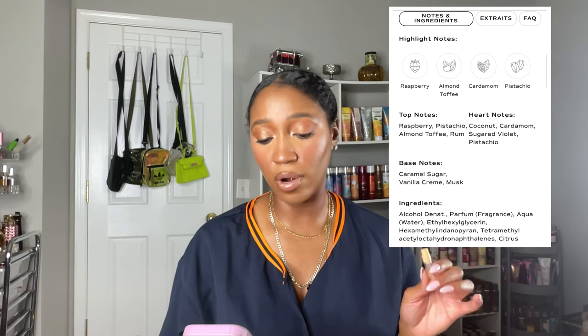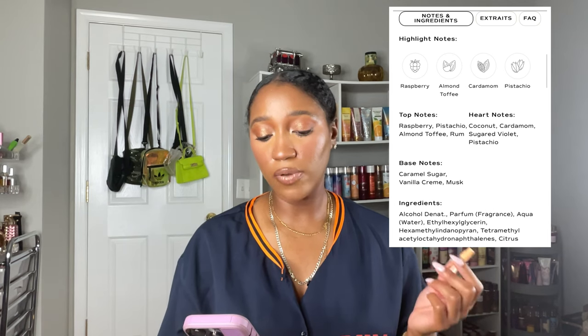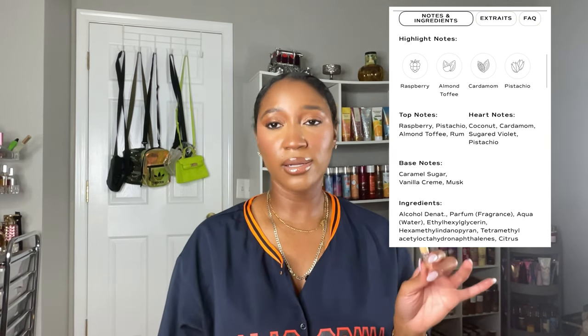The first fragrance, going off their website, is Berry Bonbon. It says it's inspired by raspberry pistachio tart. The scent family is amber gourmand fruity, and the scent notes are raspberry, pistachio, almond, toffee, and rum for top notes; heart notes of coconut, cardamom, sugared violet, pistachio; base notes of caramel, sugar, vanilla, cream, and musk. Sounds amazing — sounds gourmand, sounds super good. I'm wearing this one on this hand right here, and I really like Berry Bonbon, I actually like it a lot.